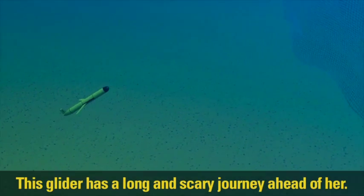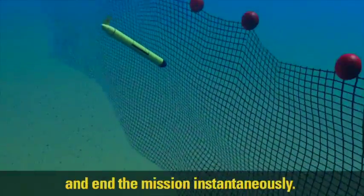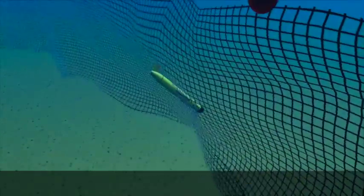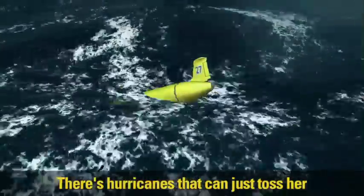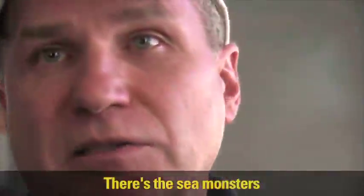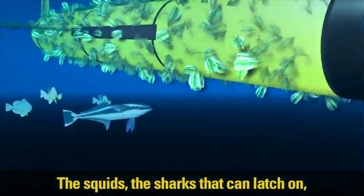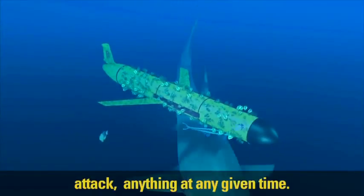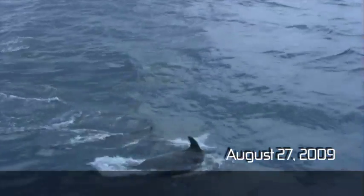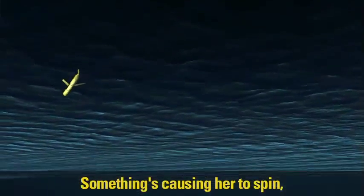Major changes in the ocean have always resulted in major changes of life on Earth. This glider has a long and scary journey ahead of her — there are fishing nets that could grab her and end the mission instantaneously, there are hurricanes that can just toss her from the tops of 50-foot waves down into the troughs, and there are sea monsters, all kinds of biology out there — the squid, the sharks — that can latch on and attack at any given time.